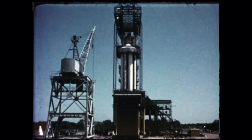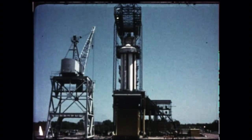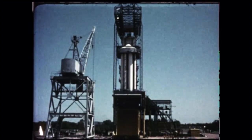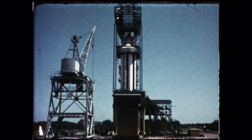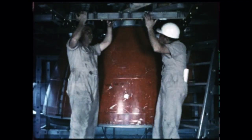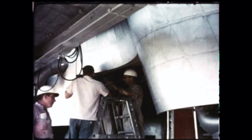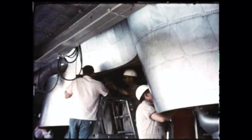As testing and assembly of SA-1 proceeded, the test booster SA-T, emplaced in the captive test stand, was being modified and built up to conform to the SA-1 configuration. The modified version, called SA-T-1, will be static tested in late November to prove out the flight configuration. These tests will enable the designer to incorporate any required changes in SA-1.